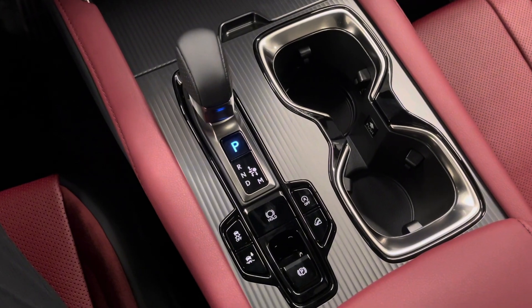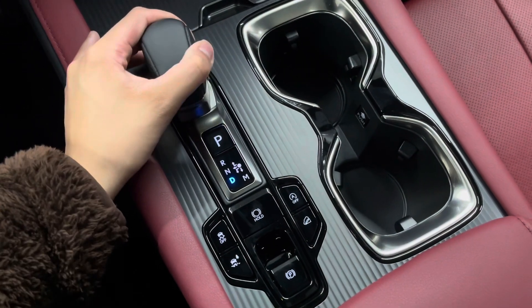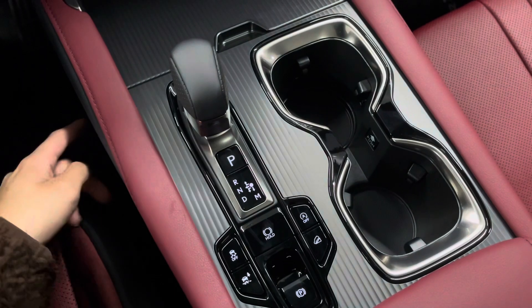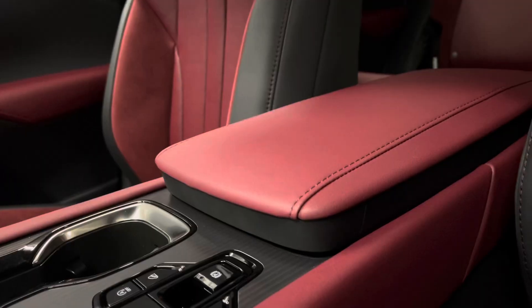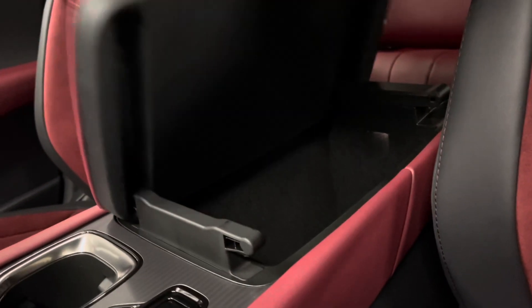Here is your gear shifter, which also comes with your parking brake. And with a simple push, you can put the car into park. This center console features a lot of room, and can also be opened from either side.